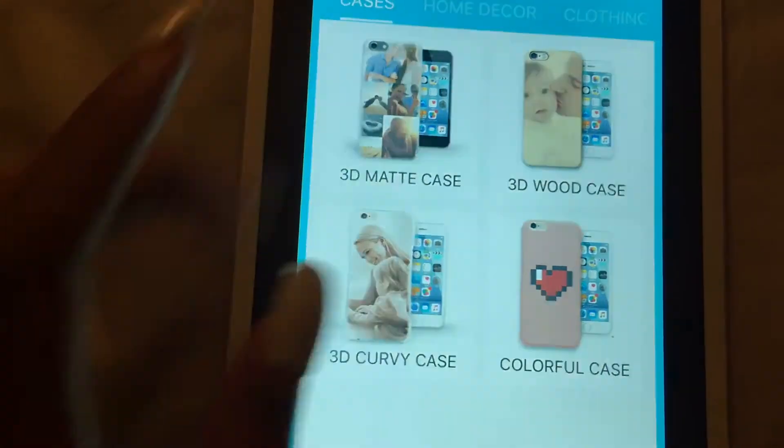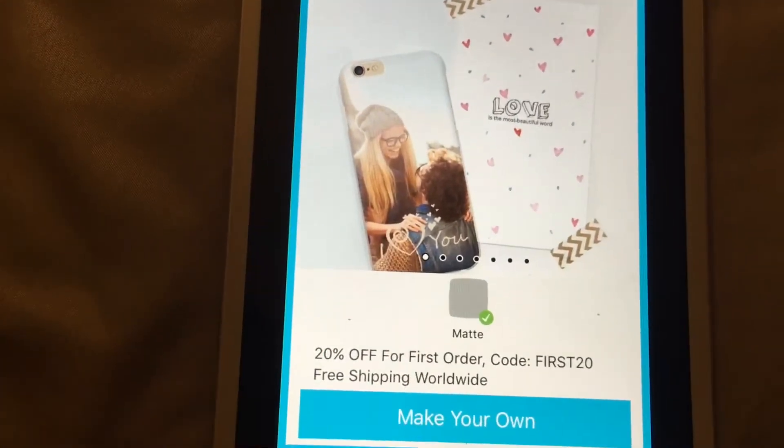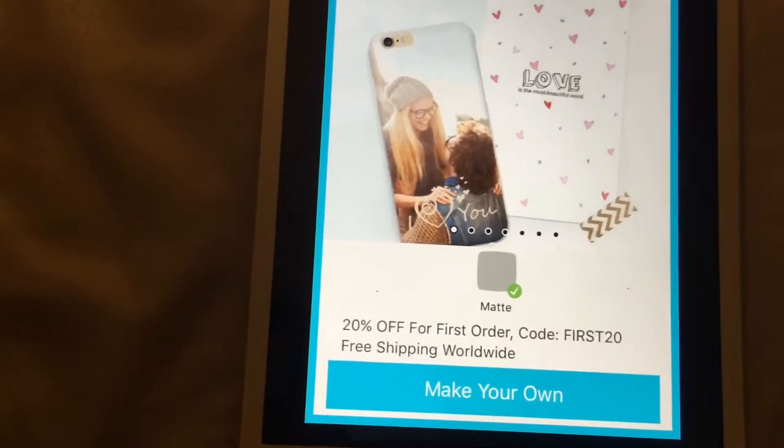So to create and add your own pictures — say you want this one — you'll go there, this screen will pop up, and it says 'Make Your Own,' so you'll click on 'Make Your Own.'